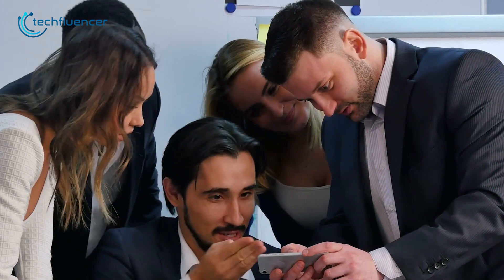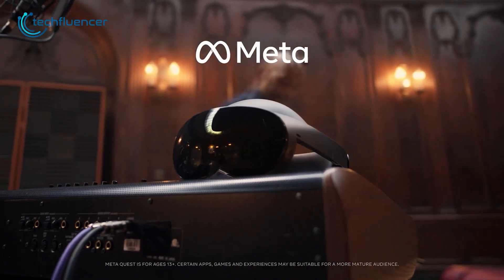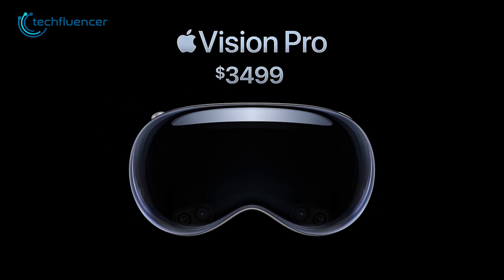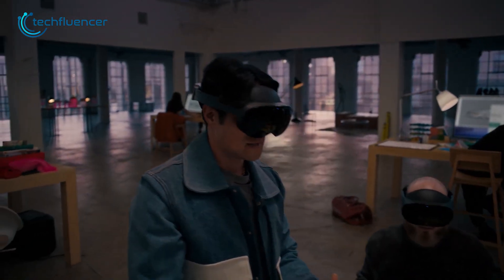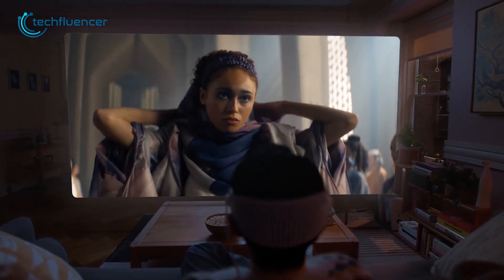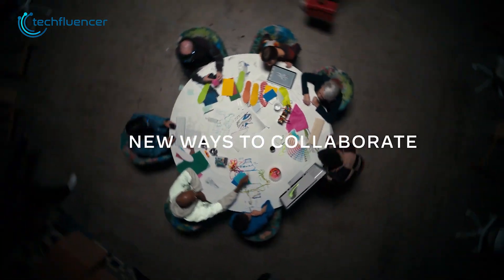Now this is where things get interesting. The base price of the Meta Quest Pro starts at around $1,500 and currently it's available for $1,000. The all-new Apple Vision Pro on the other hand starts at $3,500 — more than triple what the Quest Pro costs. If you can't care less about the price, early adopting the Vision Pro might just be worth it for a mixed reality experience. Otherwise, the Meta Quest Pro will suffice for your augmented reality cravings while saving up on some bucks.